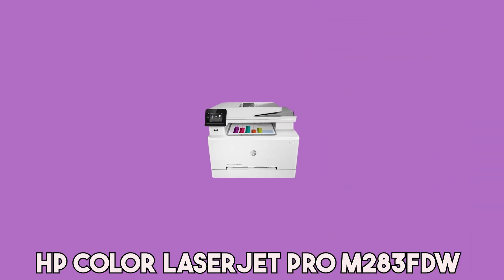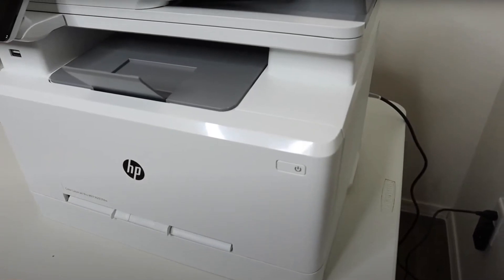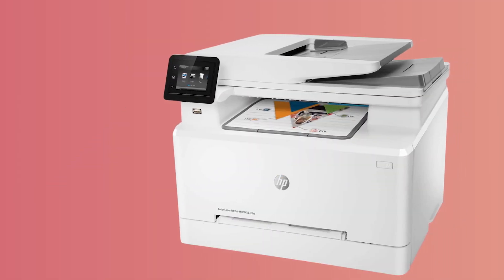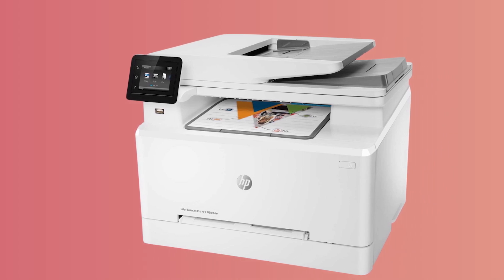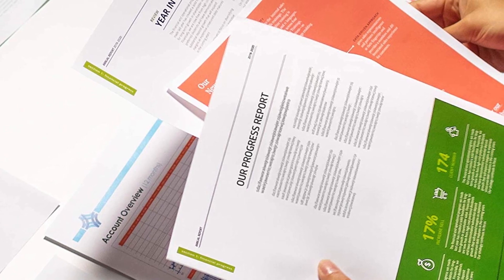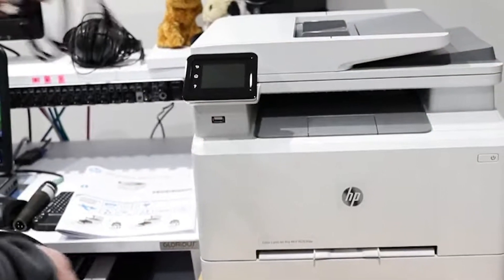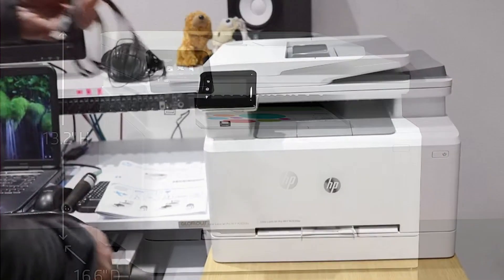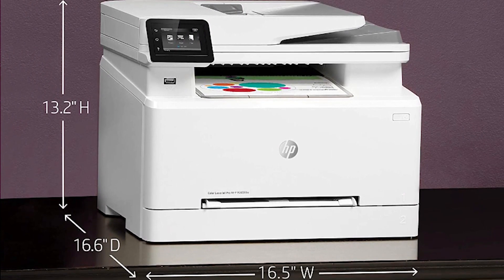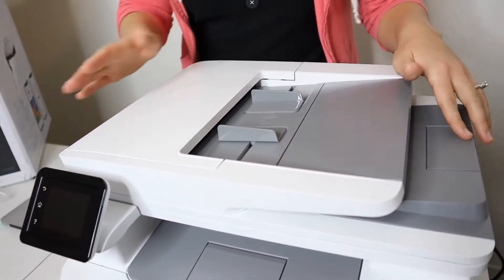At number five is the HP Color LaserJet Pro M283FDW. This all-in-one laser printer is a versatile device well-suited for both home and office needs or even student use. It brings high-quality color printing with robust functionalities including print, copy, scan, and fax, complemented by fast print speeds of up to 22 ppm, automatic two-sided printing, and a 50-page automatic document feeder. What sets the LaserJet Pro M283FDW apart is its remote printing capabilities via the HP Smart App.